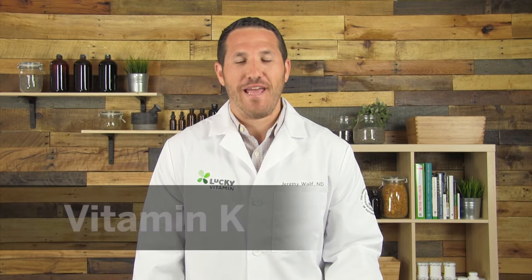Hello everyone and welcome back to another edition of Ask the ND. I'm Dr. Jeremy Wolf. Today I wanted to spend some time talking to you about vitamin K.